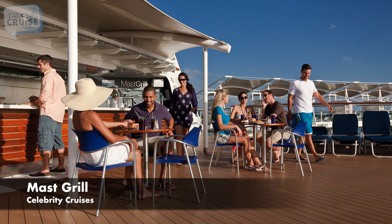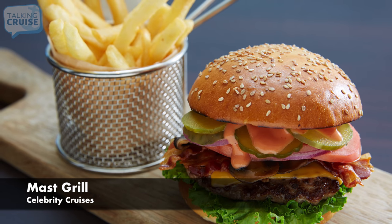Mast Grill, featuring tasty poolside food options like burgers, hot dogs, and fries.